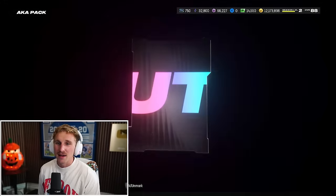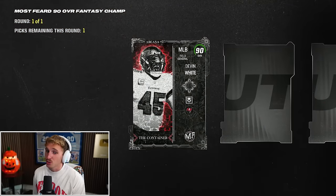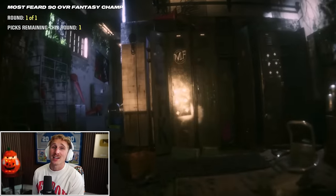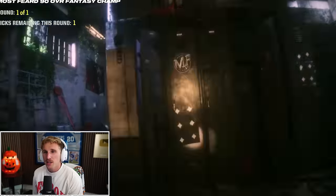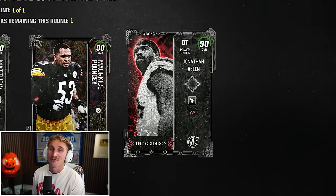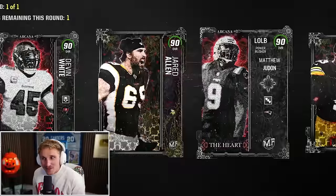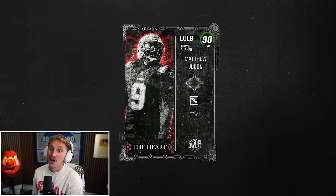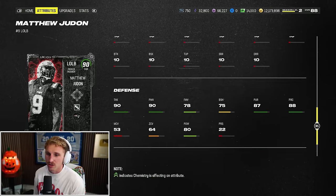Next up is the Most Feared 90 overall Fantasy Champions pack. These are all random - they can be Arcanas too. I don't know if I can really take this guy since he doesn't get Lurk Artist. I think the best pull I could get here is Bradley Chubb. Judon - that works too. I definitely need an outside linebacker. I think I'm going to go Judon. Matthew Judon - power rusher, excellent stats all across the board. The only thing he doesn't do is cover. Oh shit, I forgot we have two of these - I should have opened them both before selecting a player.